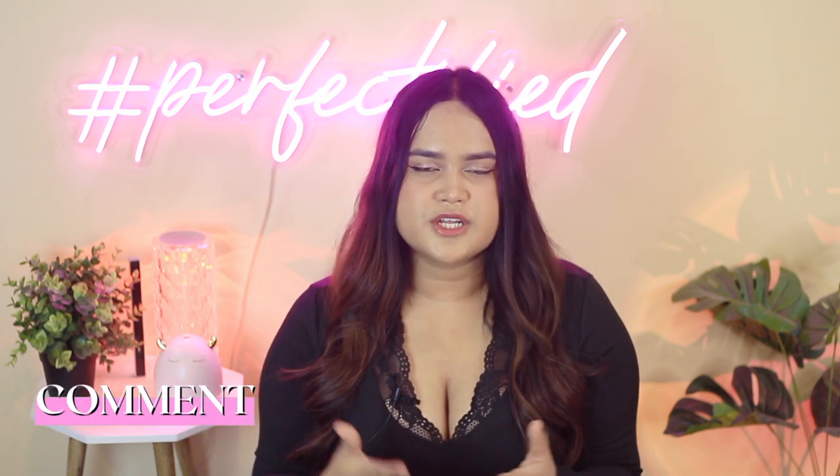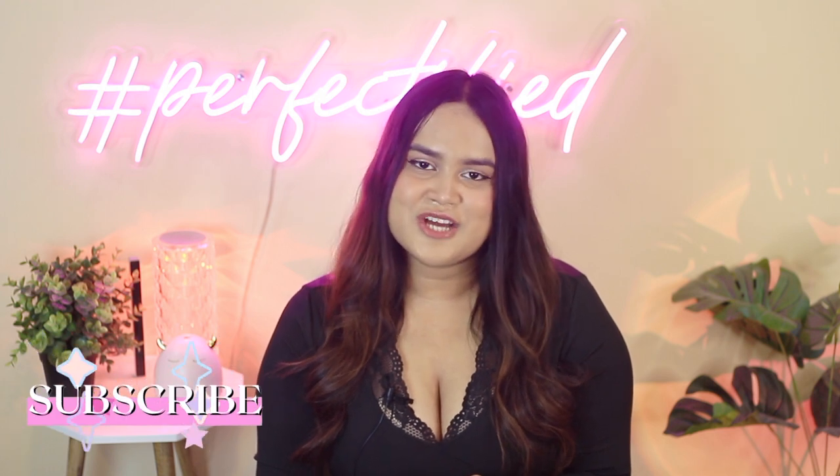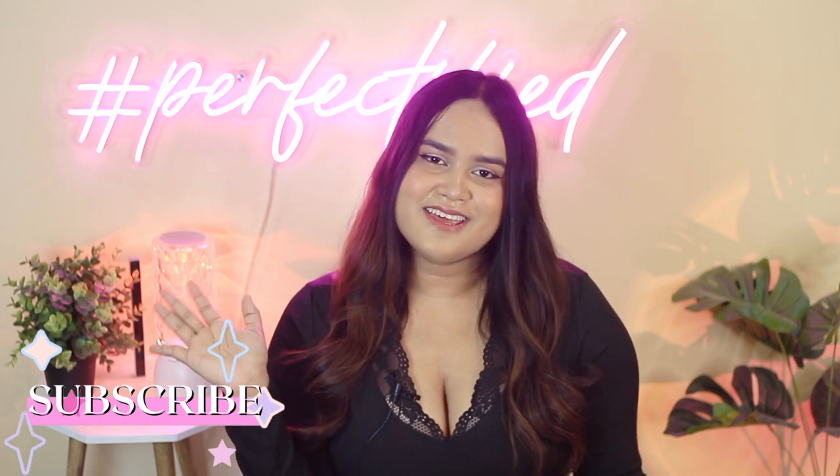So hey guys, this was my affordable sunscreen video. Let me know your picks in the comment box below. If you have any sunscreen recommendations or thoughts you want to share, do let me know. Like this video if you enjoy my content, share it with your friends, subscribe to my channel, hit that bell notification, and I will see you in the next video. Bye bye and take care.